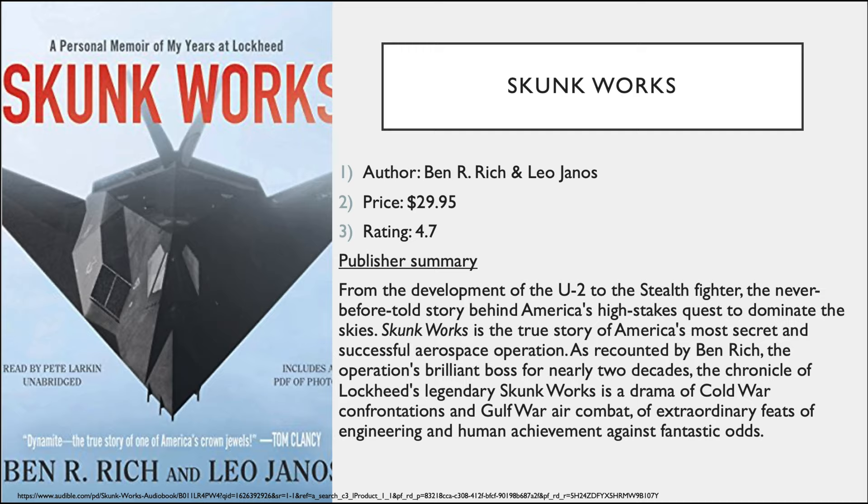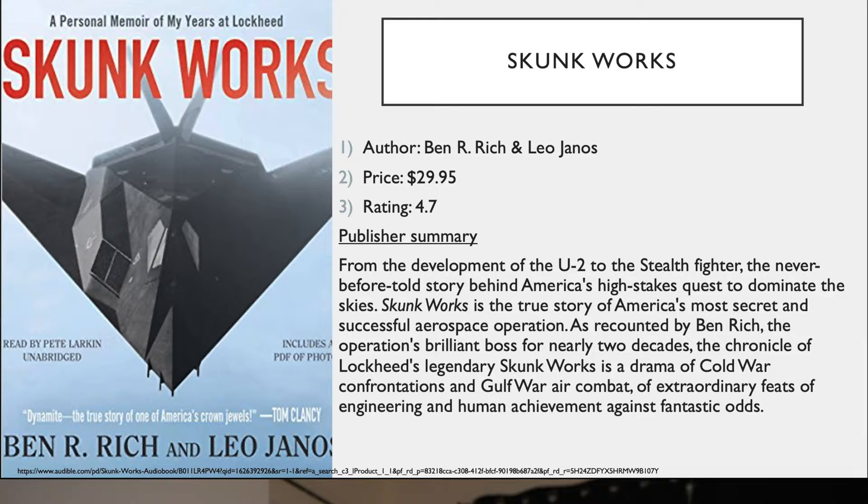With three titles left, we have 'Skunk Works' — a personal memoir of years at Lockheed Martin. From development of the U-2 to the stealth fighter, it's the never-before-told story behind America's most secret and successful aerospace operation, told by the guy who actually worked on it and helped build the planes, including the SR-71 Blackbird. I actually sat across from someone who worked on those planes at a wedding a couple years ago. Not banking related, but the SR-71 is a cool plane.